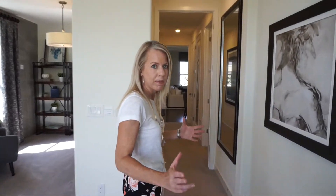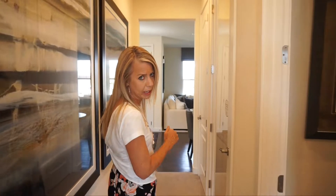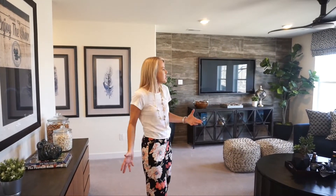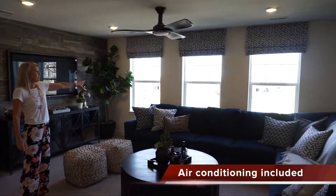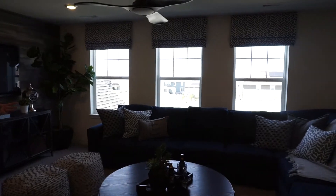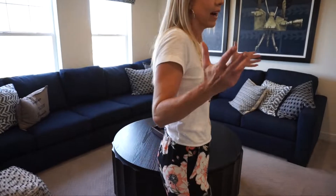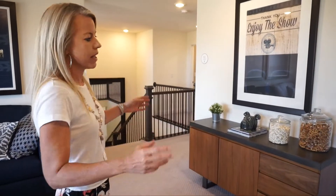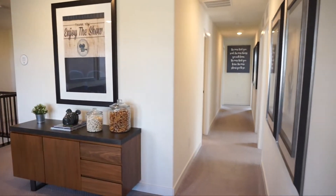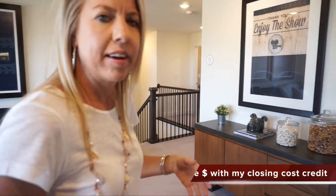That's it for the main floor. We're going back to the front door and heading upstairs. Here we are at the top of the stairs — straight back from the stairs you're into the loft, and this is a pretty good-sized loft. The windows face the front of the house so it feels nice and bright, with plenty of room for another gathering area. Great for the kids to have their own space. From this loft we have a hallway leading down this way and more space back towards the stairs.